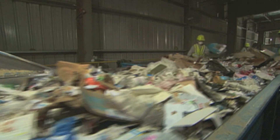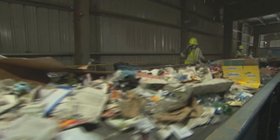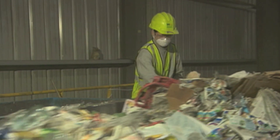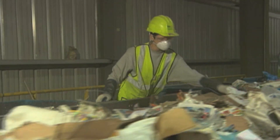Each individual here is a sorter and they're assigned certain commodities that they're pulling off the line. The areas where they drop that material go into different bunkers to collect, to be baled and marketed on the tail end of the system.